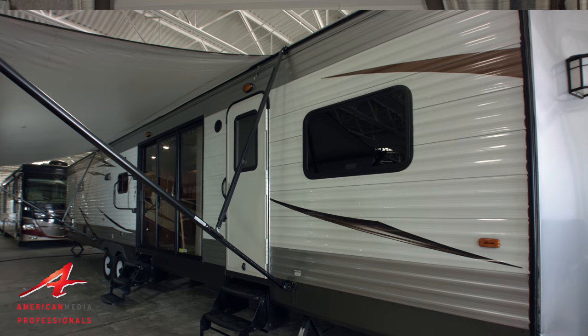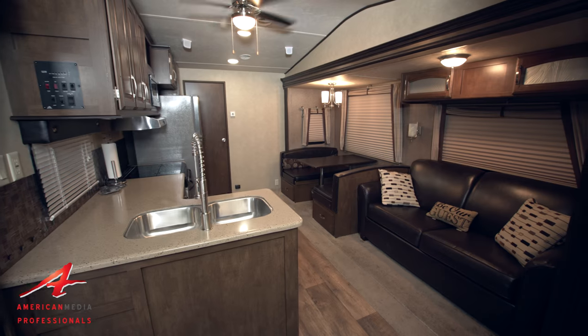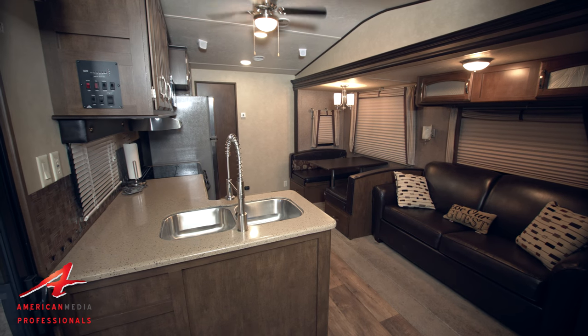We're in a 42-foot Wildwood production trailer. This can be configured in many different ways to fit your particular production needs. There are two empty rooms on each end of the trailer.